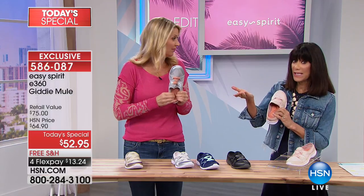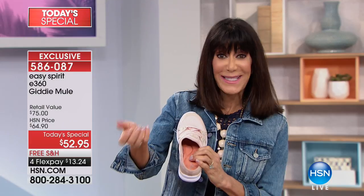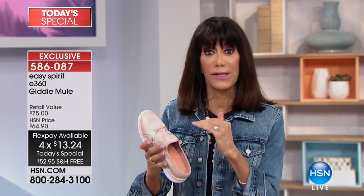We build everything in with layers of comfort and support so you can wear these comfortably all day long. You can pay a FlexPay payment — it's $13.24. That's your FlexPay on any credit card, debit card, or PayPal without any interest, and we immediately ship them to your home. It's not layaway. You could pay that amount for just a gel insert.